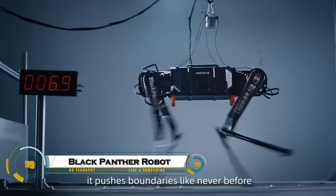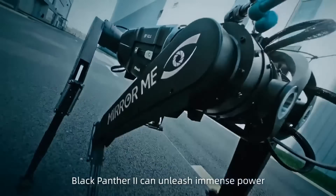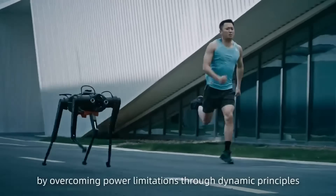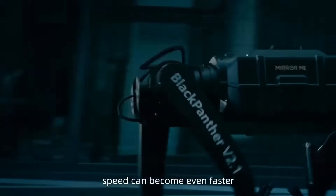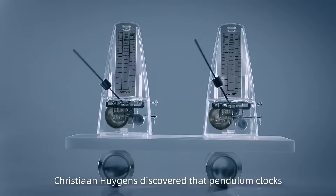The Black Panther robot is an advanced quadruped robot engineered to move with the speed, power, and agility of a real panther. Using cutting-edge AI, precision sensors, and powerful actuators, it can run at high speeds, leap over obstacles, and adapt to rough or uneven terrain with remarkable stability.